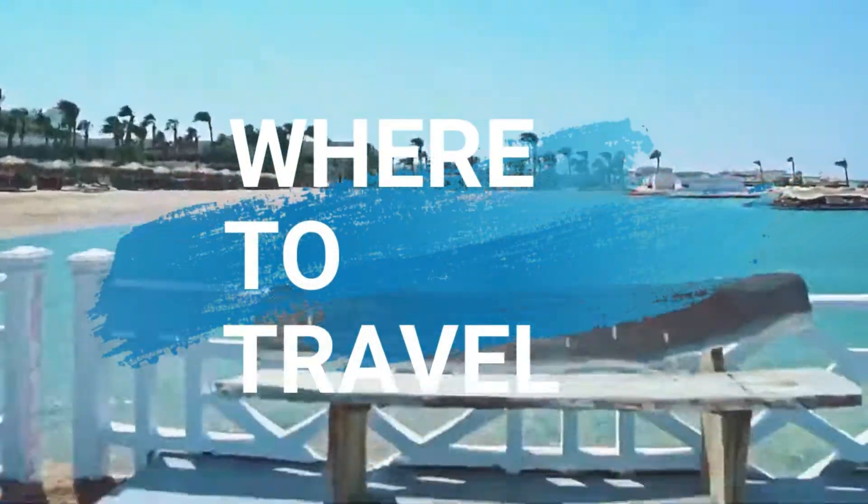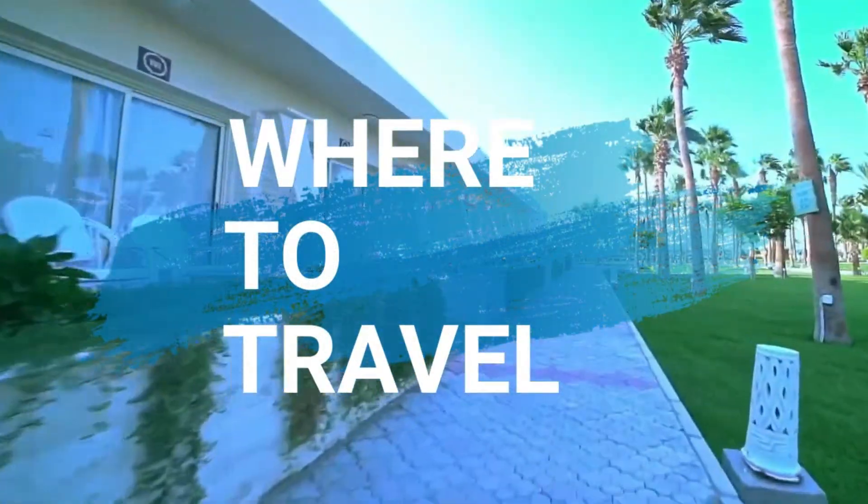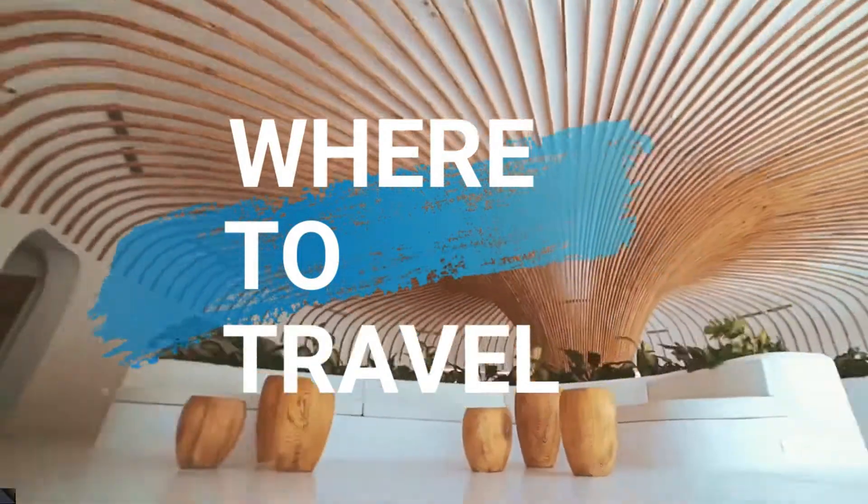Welcome fellow traveler. This channel is here to help you find the best destination you can travel to.